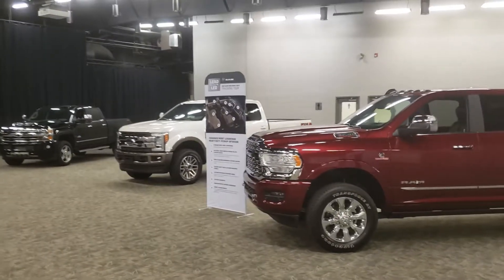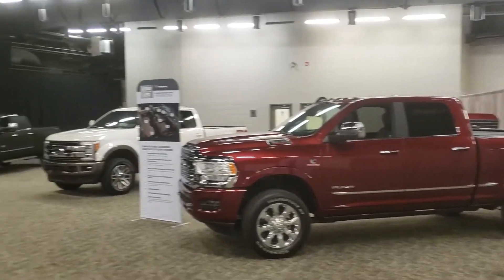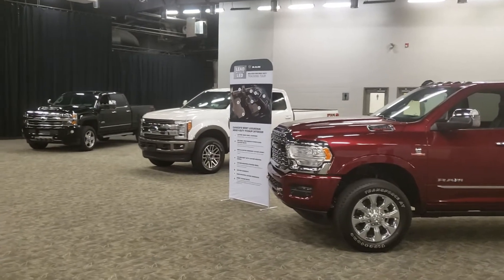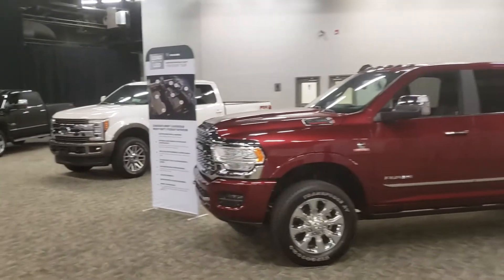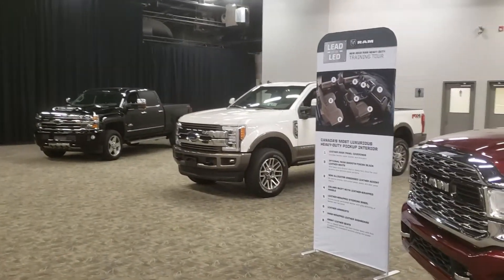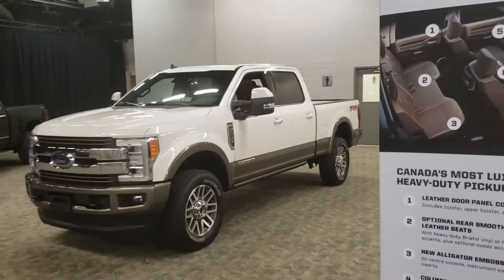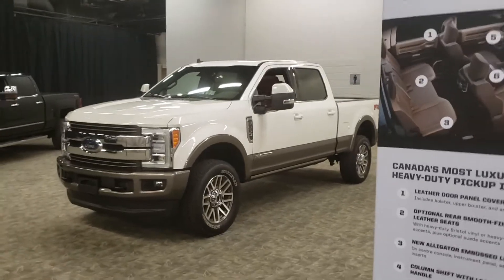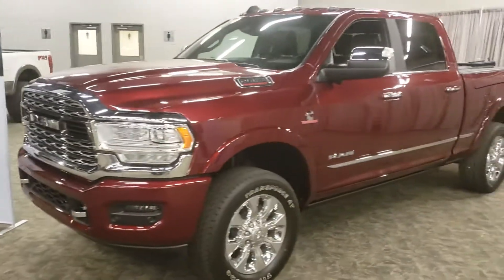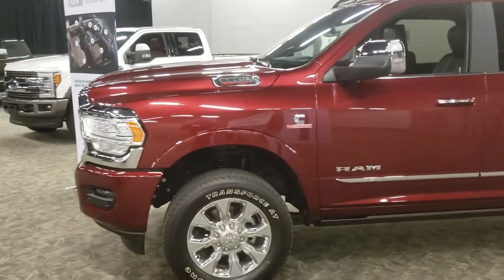Okay folks, it's Mark Sugar at Auto Clearing here in Saskatoon. I have all the latest heavy-duty trucks right here and I'm just going to do a quick walk around and show you some of the key differences between each of them. On the far end I have the latest Chevy Silverado High Country, in the middle the Ford F250 King Ranch Edition with the 6.7 liter Power Stroke, and here I have the 2019 Ram Limited 2500 heavy-duty with the Cummins engine.